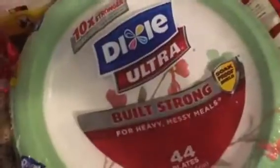I picked up bowls and plates because I hate doing dishes. Now I'll tell you what I bought at Food Lion.